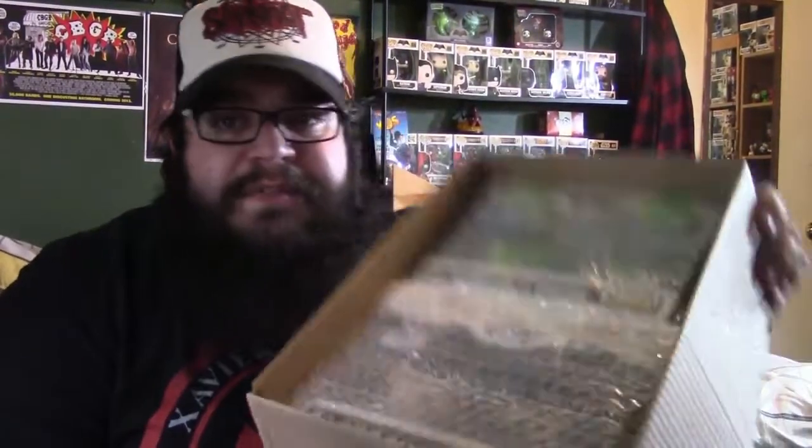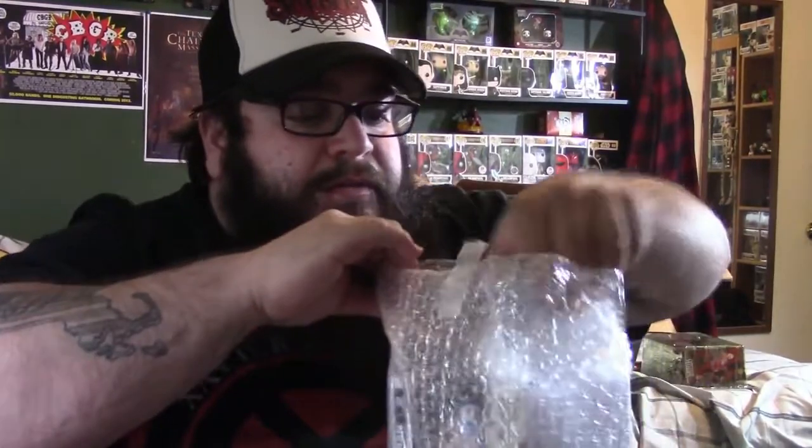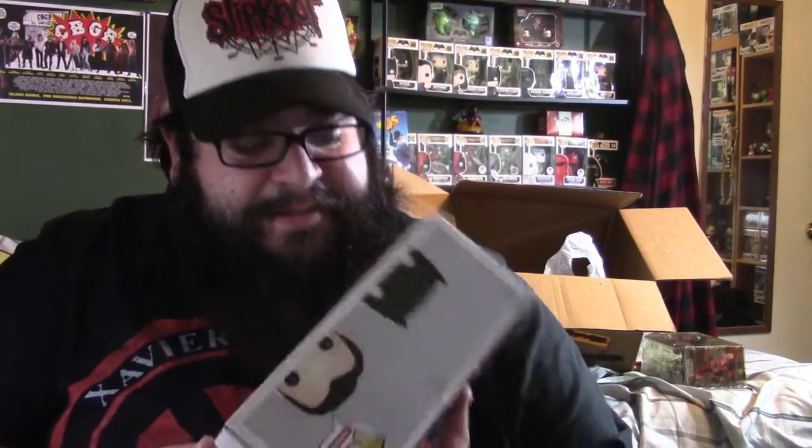He packed it in nice — pretty nice. Let's look at the first one here. This is the metallic two-pack. I've been waiting for these — it has arrived! Do a little inspection, make sure everything is alright. Everything seems to be alright — no complaints. This is so cool — finally the Toys R Us Batman vs Superman two-pack, and this is the metallic two-pack. Yes, it is metallic.